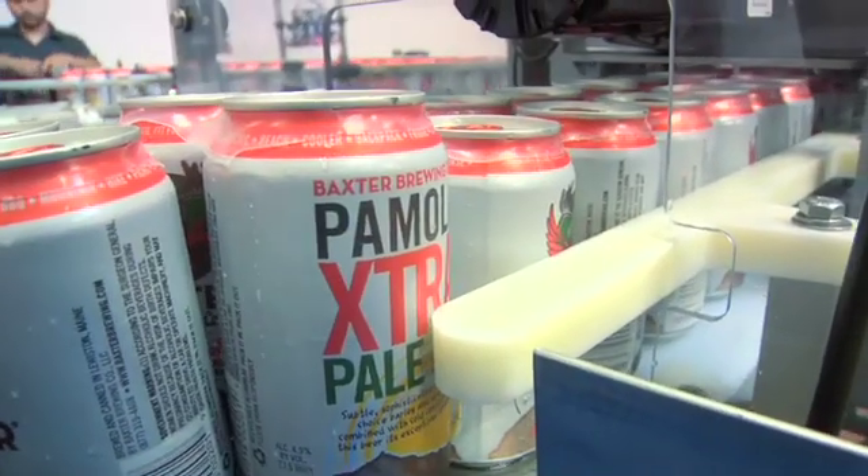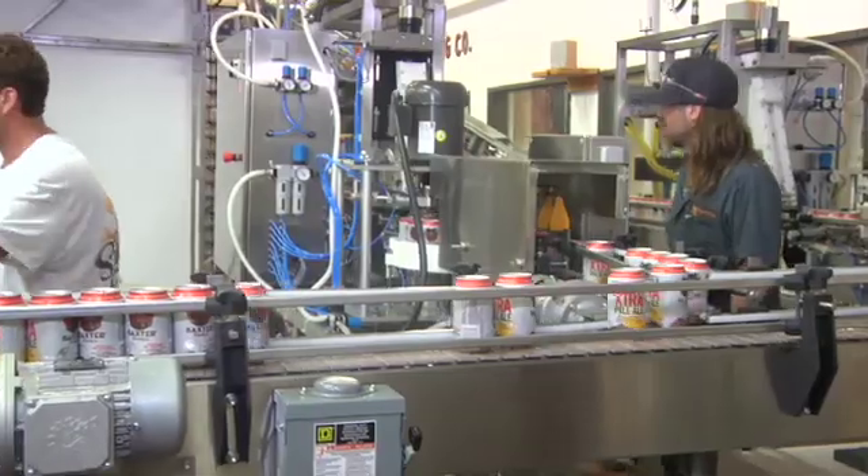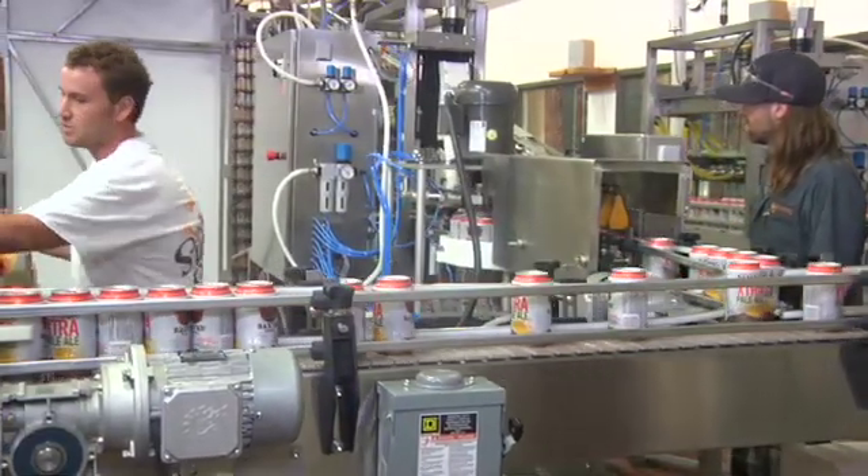Although the building around us is gigantic, our workspace here is really only a little more than 5,000 square feet. Being able to can on such a small footprint is incredibly beneficial, not to mention the fact that it takes only two to two and a half people to run the line.